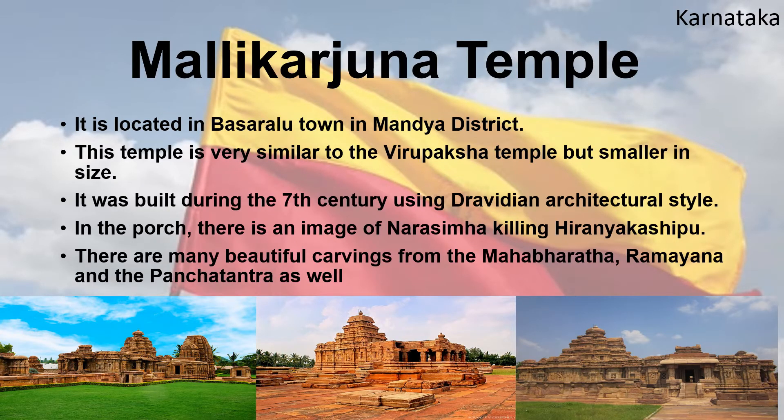Mallikarjuna Temple is located in Basaralu town in Mandya district. This temple is very similar to the Virupaksha temple but smaller in size. It was built during the 7th century using the Dravidian architectural style. In the porch, there is an image of Narasimha killing Hiranyakashipu. There are also many beautiful carvings from the Mahabharata, Ramayana, and the Panchatantras.